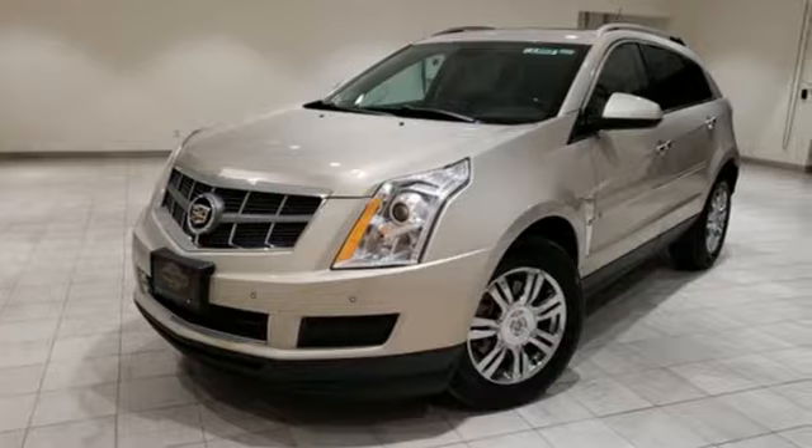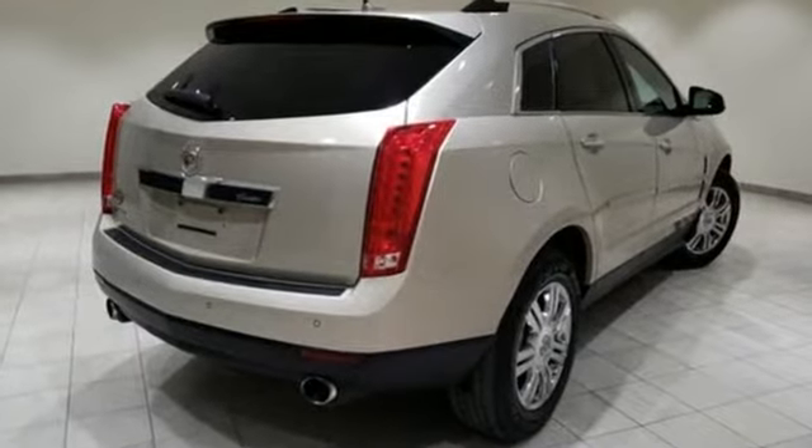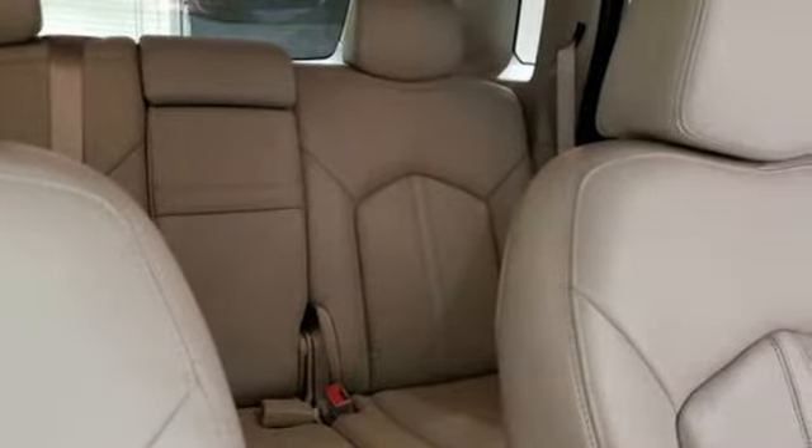Automatic transmission, gas pressurized shocks, external memory control, power tilt-down heated mirrors, front heated leather bucket seats, front and rear camera parking sensors.